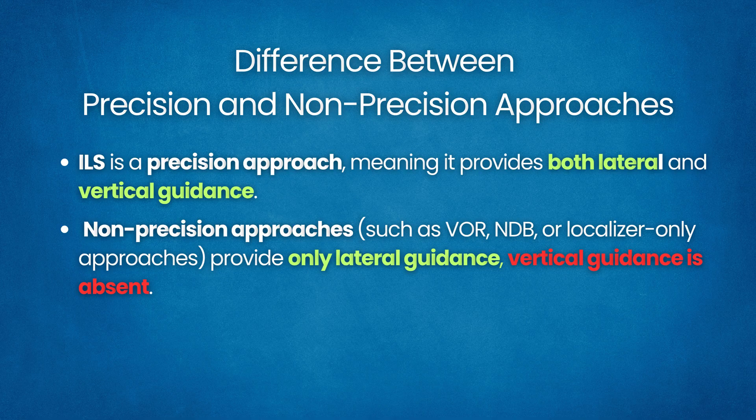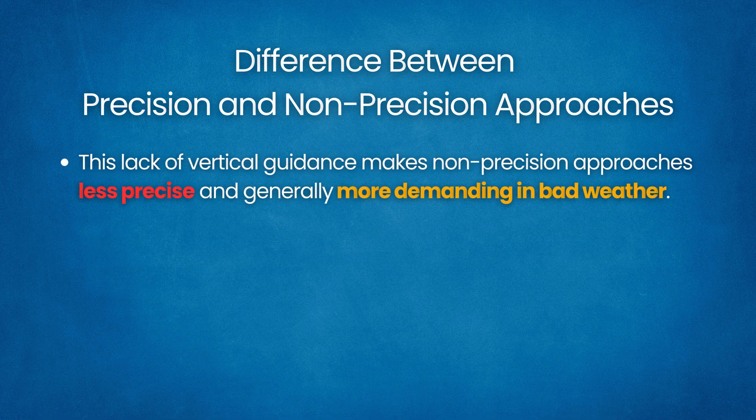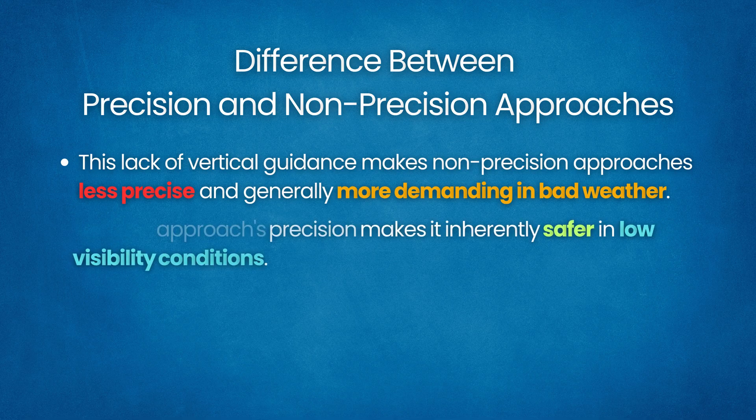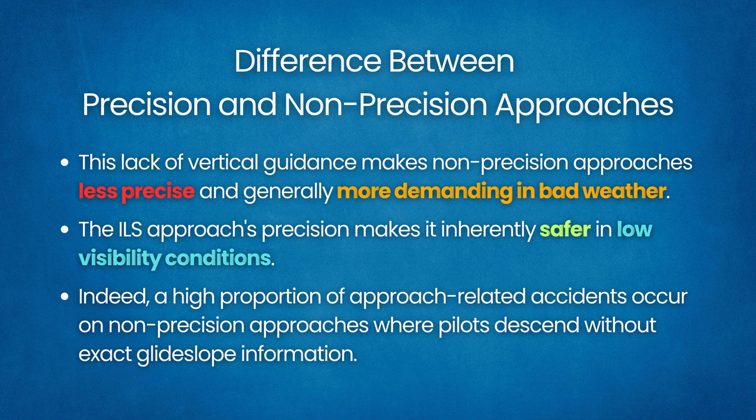On a non-precision approach, the pilot must descend to a specified minimum descent altitude and maintain it without a glide slope, using step-down fixes or timing. This lack of vertical guidance makes non-precision approaches less precise and generally more demanding in bad weather. The ILS approach's precision makes it inherently safer in low visibility conditions. Indeed, a high proportion of approach-related accidents occur on non-precision approaches where pilots descend without exact glide slope information.